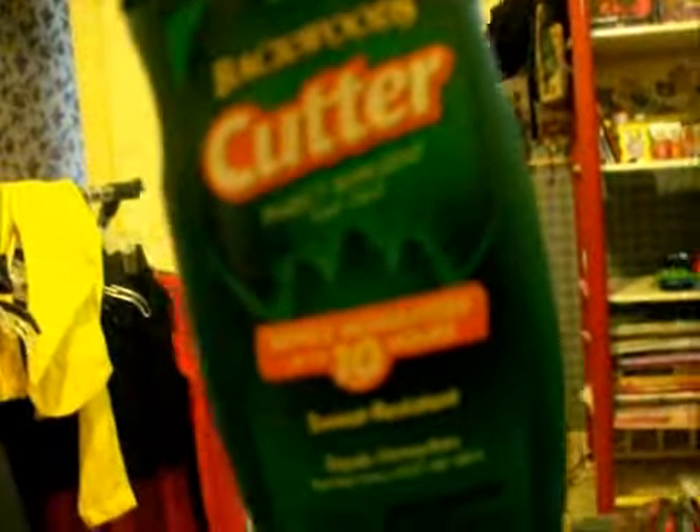Next, right here in that pocket, I have Crybabies — and I love this candy. It's extra sour bubblegum. It comes in lemon, cherry, berry, orange, and apple. Then in another pocket I have bug spray. It repels mosquitoes for up to ten hours. And that's all the pockets — let's get into the bigger part.